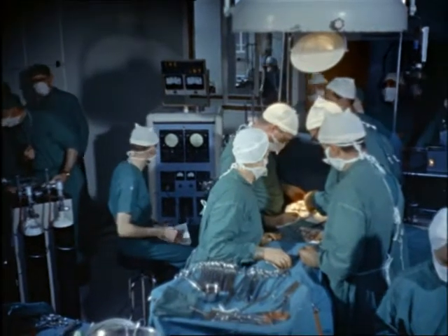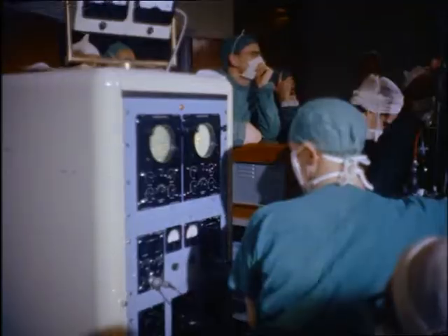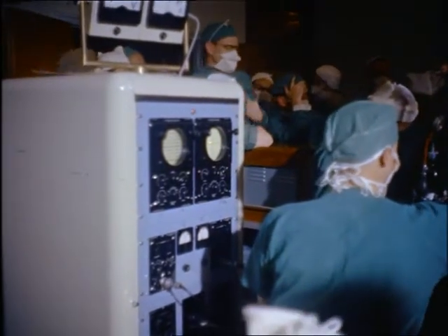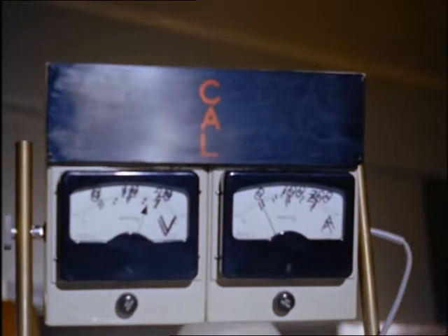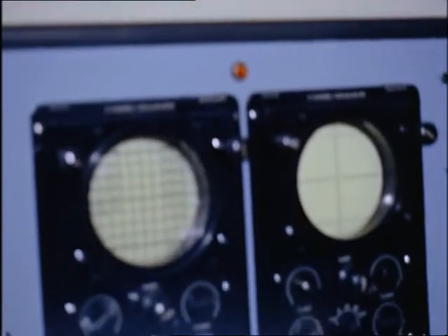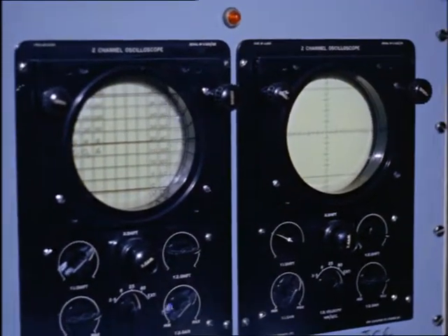Today, electronics have been brought into the operating theatre. This monitor shows the messages that would be passing between the patient's heart and brain. With this information, the doctors can make the artificial heart do what the brain would have told the patient's own heart to do. Dials show the pressure in the great blood vessels and enable the operator to judge what's required. These moving dots represent heartbeats.